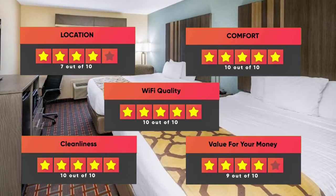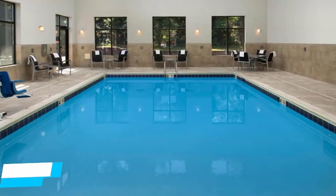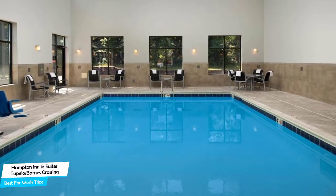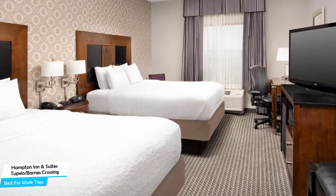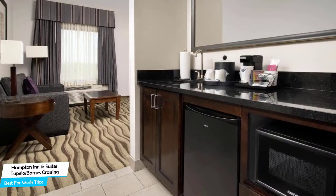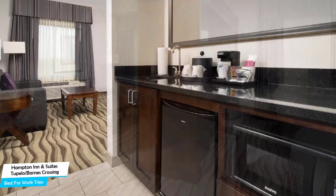Number 3: Hampton Inn and Suites Tupilo/Barnes Crossing – Best for Work Trips. If you're traveling for work or for a business meeting, then you're probably traveling alone. Because of our busy lives, we don't get too much time on our own, and that's why we need to make the most of it. What you need is a hotel that is easy to access, has a good location, has meeting areas, and a very comfortable bed you can jump into at the end of the day. The Hampton Inn and Suites has all of that – a Tupilo hotel with indoor pool and restaurant.